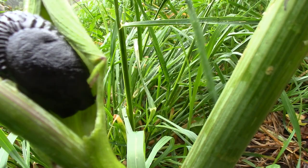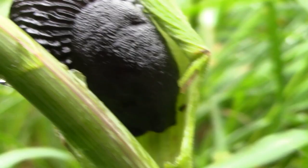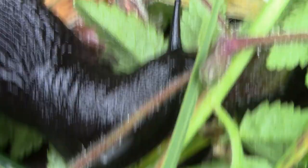This is a black slug. In the background we can hear the Perez's frog. Like garden snails, they are found in moist habitats where there is lots of organic material for them to eat.